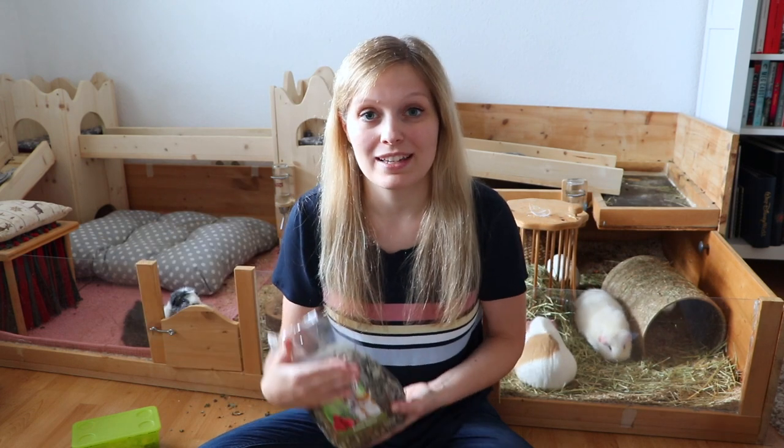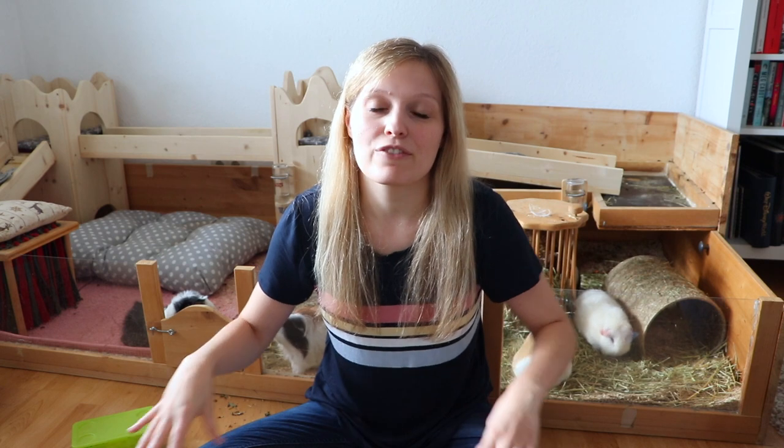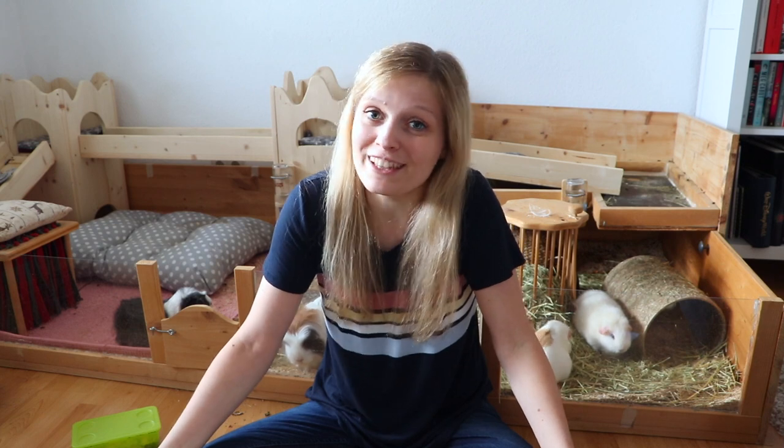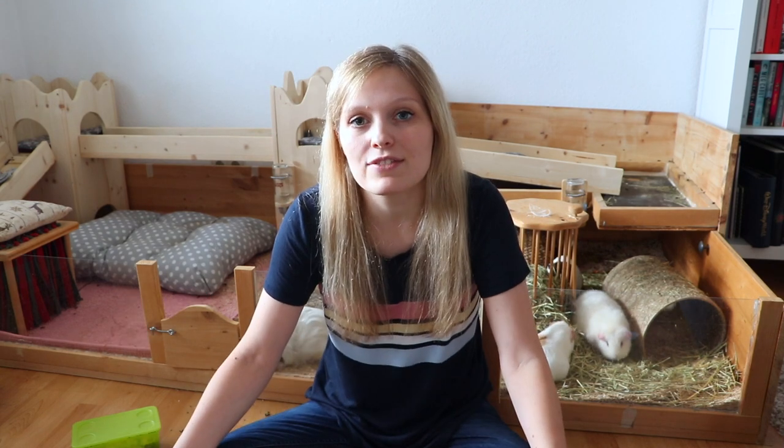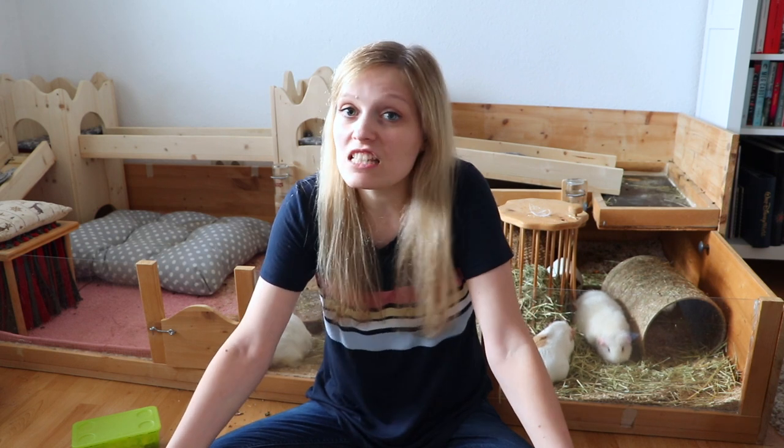Another product I regret buying is berry leaf forage. It's not that I regret buying forage in general, but this particular variety my guinea pigs just don't really like. Even our huge forage fan Sylvester just doesn't really want to eat the dried berry leaves.